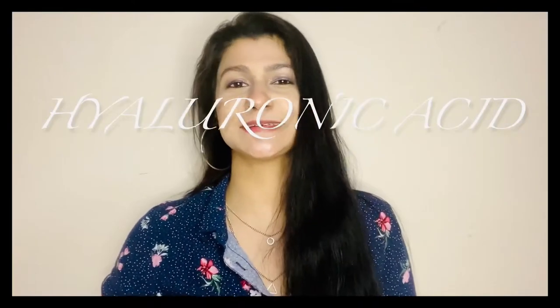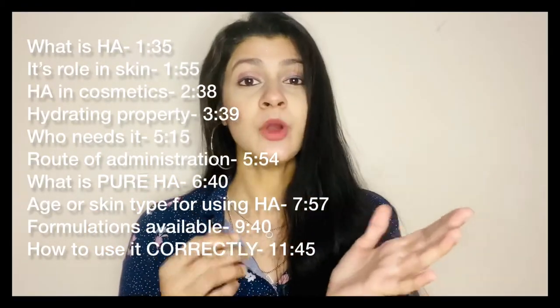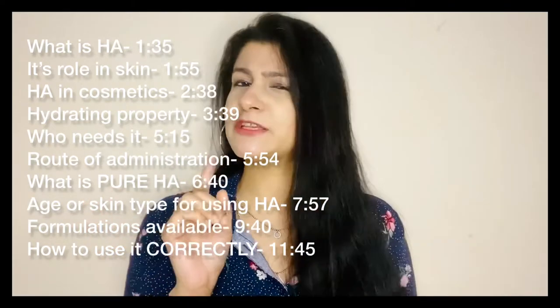Namaste and welcome back to Easy Breezy Life. Today's video is dedicated to an ingredient we frequently come across in skincare products — touted as a miraculous ingredient that hydrates your skin from within, removes fine lines, and plumps up your skin. I am talking about hyaluronic acid. This video will help you understand what exactly hyaluronic acid is, what it does, who needs it, and what formulation is best for your skin type, so you can make an informed decision based on availability and budget. From now on I will refer to hyaluronic acid as just HA.